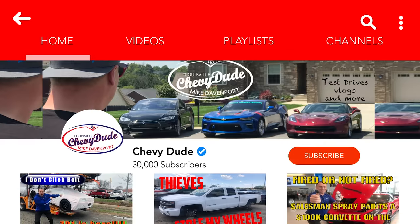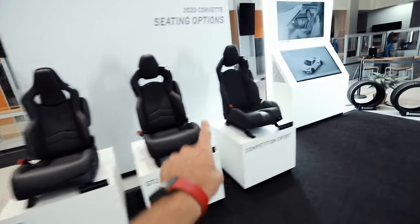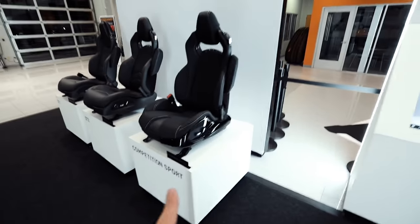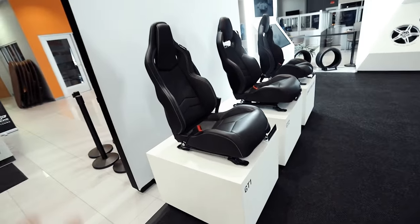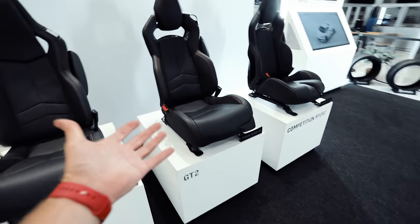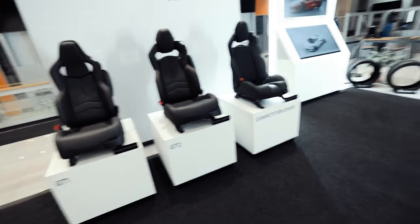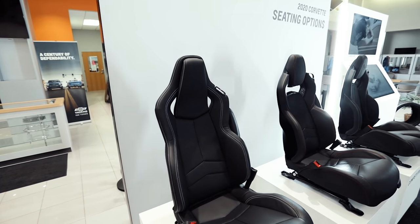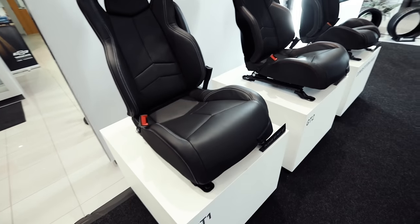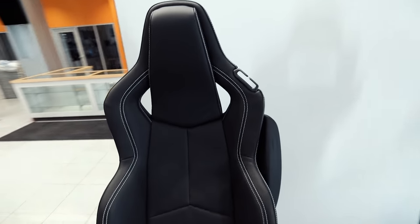If this is the first time you're watching the channel, make sure you hit the subscribe button, turn all of your bell notifications on, and drop a thumbs up on the video. So here are all three seats: the GT1, the GT2, and the GT3 competition sport seat. Let's start down here because this is the seat that you get when you get a 1LT car. When you go to the 2LT car, you automatically get the GT2 seat, and all three — 1LT, 2LT, and 3LT — can get the competition sport GT3 seat. This is going to give you the most comfort.